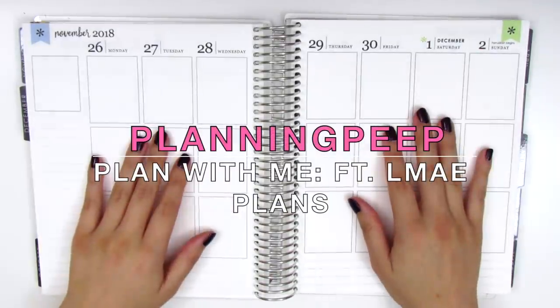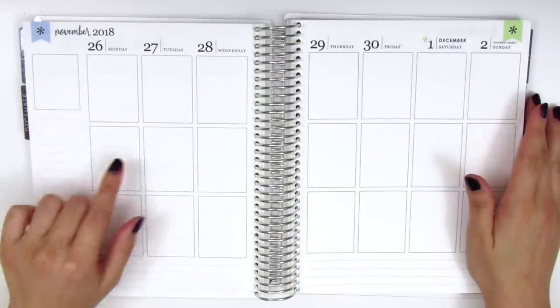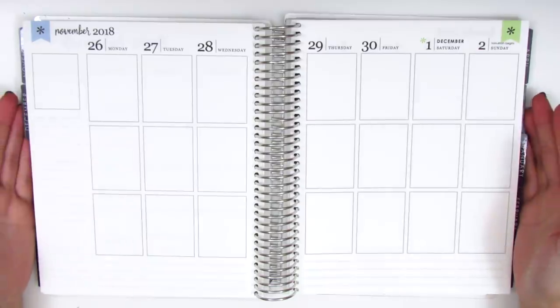Hi everyone, this is Sheri from Planning Peep and welcome back to my channel. Today I'm doing my spread for the week of November 26th through December 2nd and this is going to be memory planned, as all of my spreads have been recently.